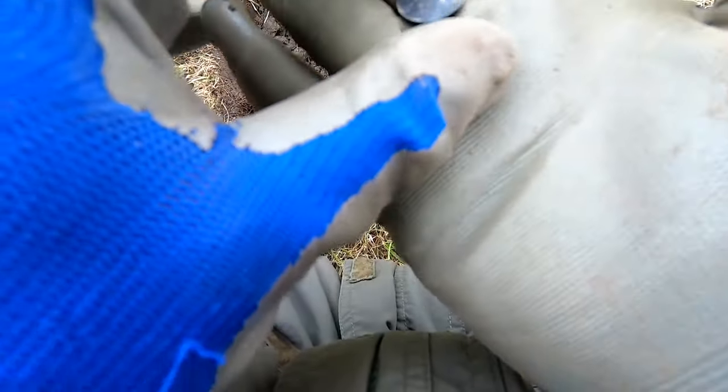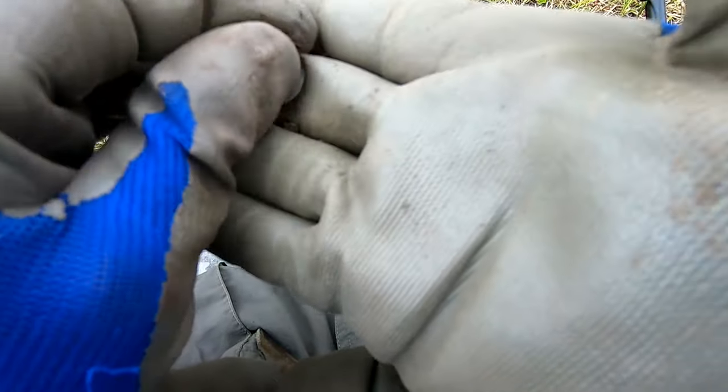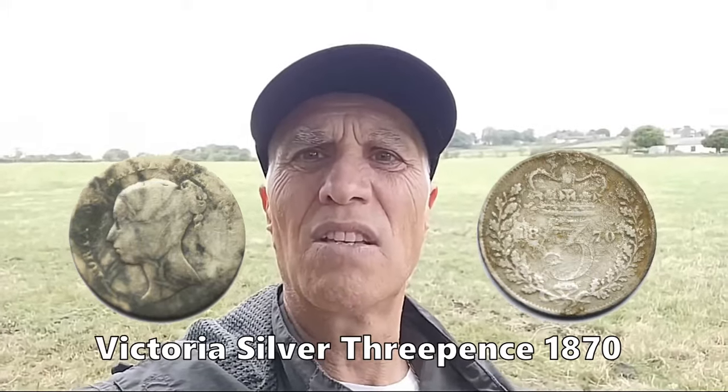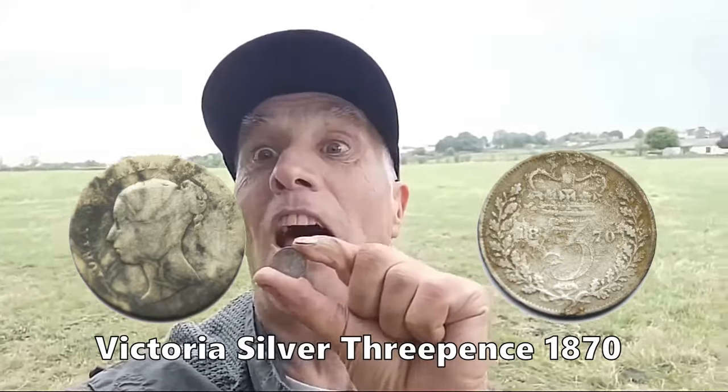Who is it? Victoria. Victoria - three pence. Three pennies. You think in England we get loads and loads of silver, but it's - you know what I can say - it's just a drop. So I got my silver at least.